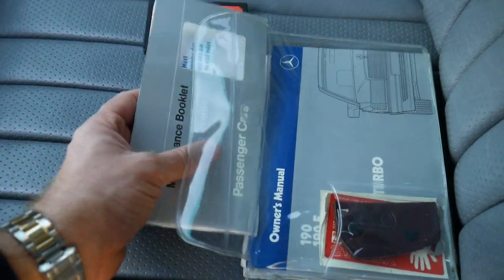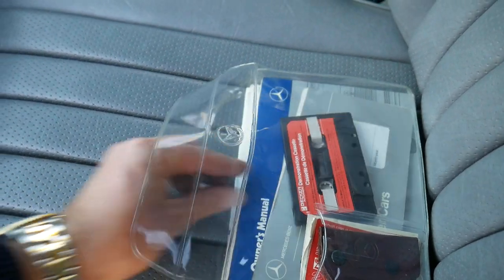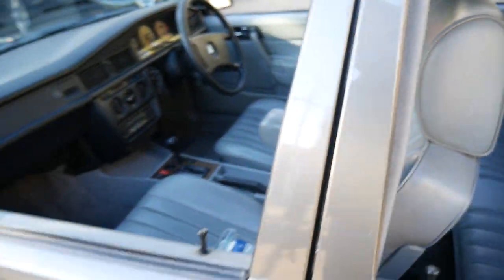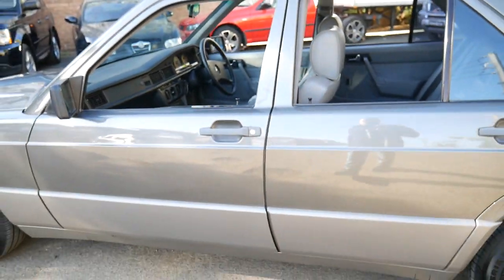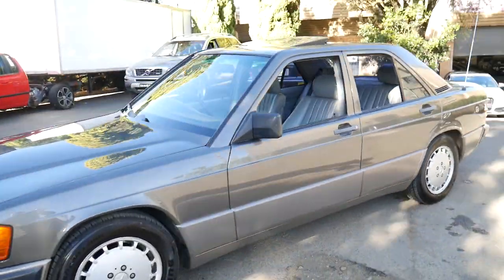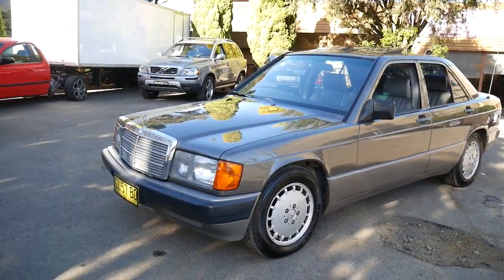It's a beautiful car and I don't think it's going to last long in this condition. We have been waiting for quite a while for a 190E of any description, even with the standard engine — but when this 2.6 came available, we bought it straight away.